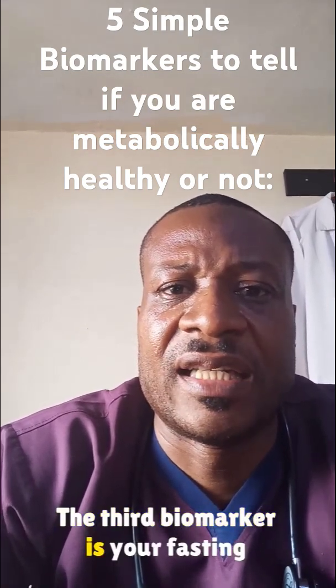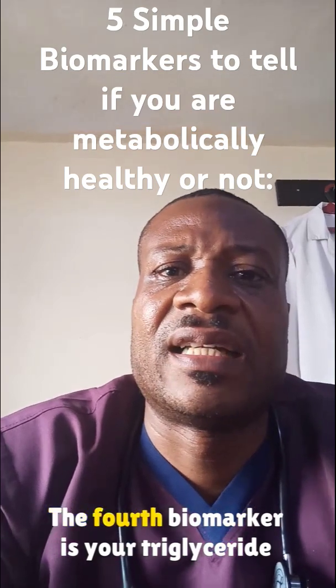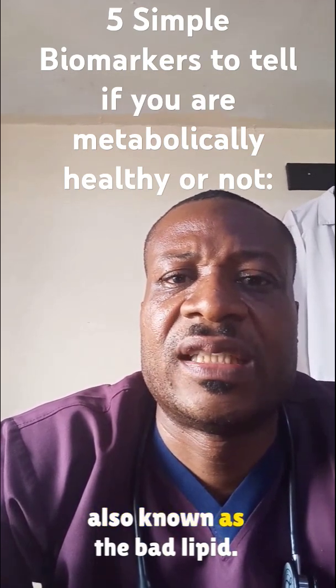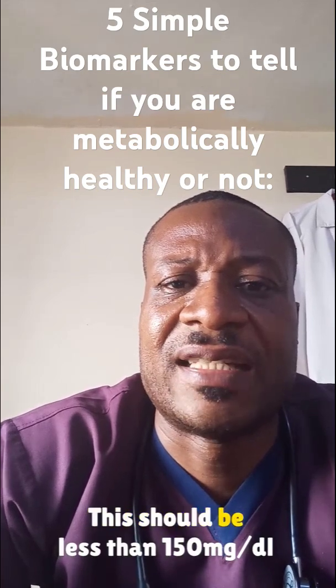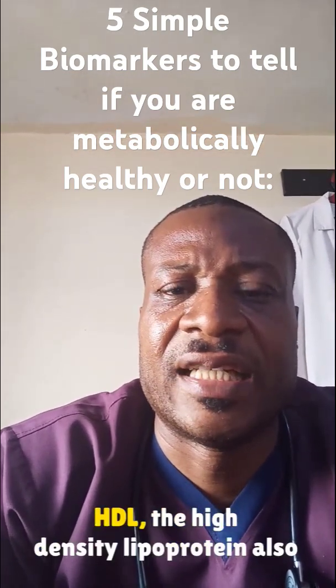The third biomarker is your fasting blood sugar. This should be less than 100 mg per deciliter. The fourth biomarker is your triglyceride, also known as the bad lipid. This should be less than 150 mg per deciliter.